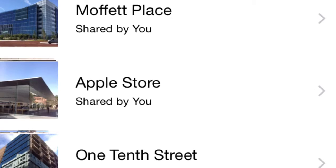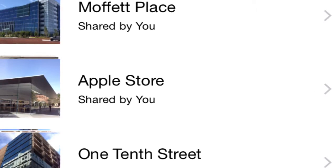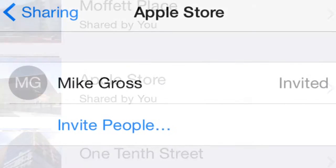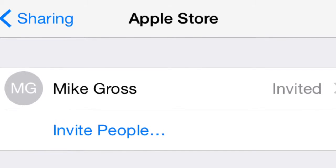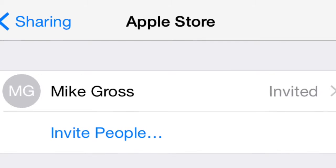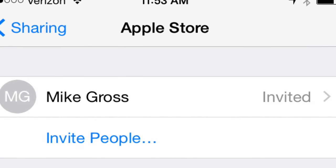In one of my previous videos I shared how I was taking photos with my iPhone and it was moving them from the photo album into the shared iPhone directory. I had originally done this to save space on my phone, but I'd never really used the sharing feature in iCloud photo sharing.